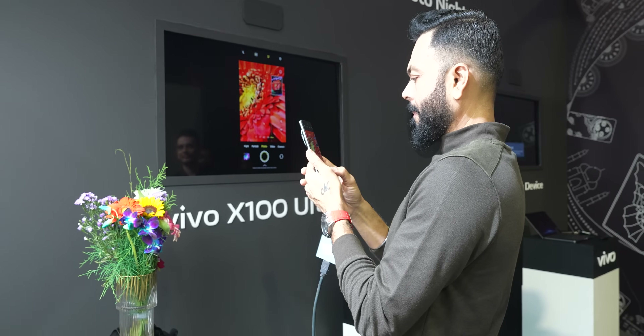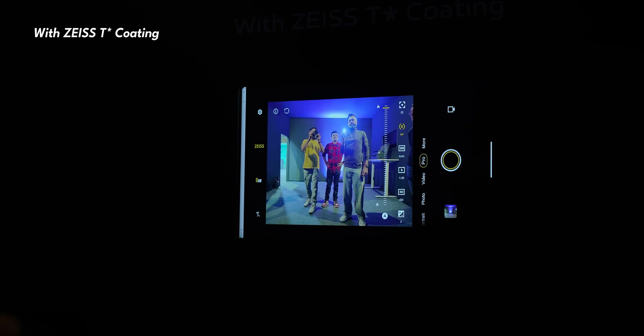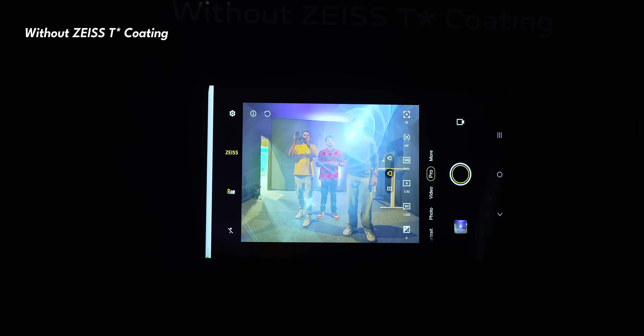Let me start by talking about the camera technology. Vivo works with Zeiss and there were some very interesting demos out here. Take a look at the difference T-Star coating makes to Vivo's cameras — the reflection it cuts out is so good. The reflection that T-Star coating on Vivo phones eliminates is definitely better than most other flagships that I've tried till date.